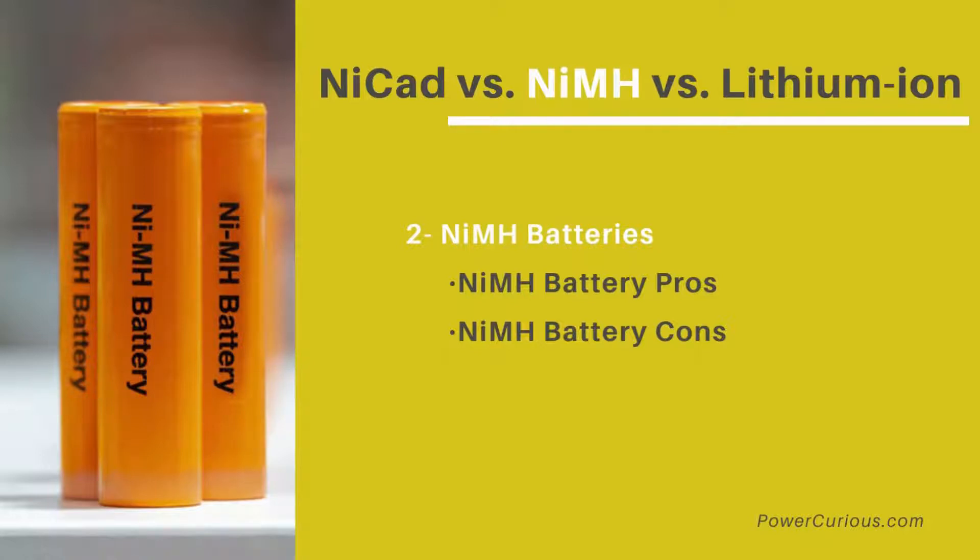NiMH is the most popular form of rechargeable batteries and comes in all standard battery sizes. NiMH battery pros: you can use them for high-powered devices, they are less prone to memory effect than NiCAD batteries, you can use a single battery pack to power different devices, and they are eco-friendly.